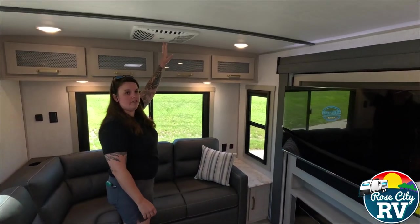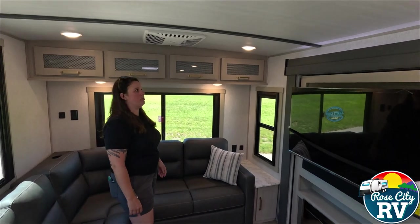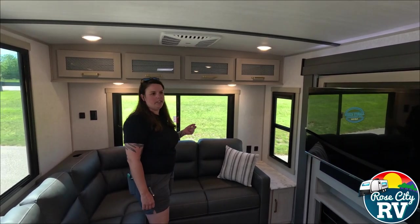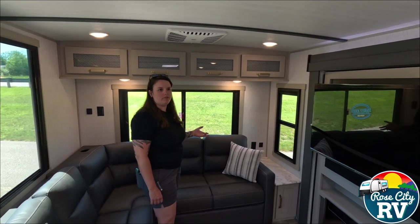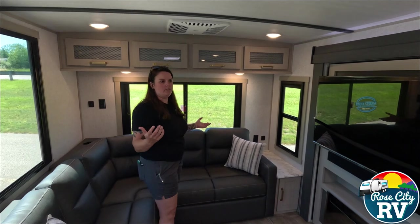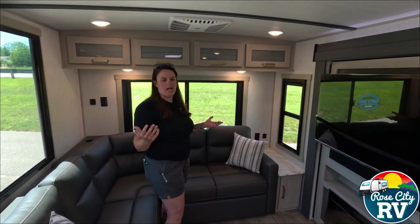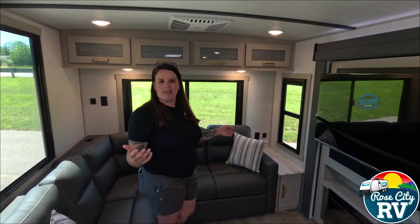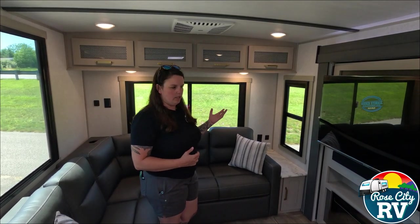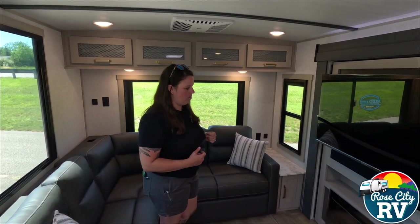This unit has dual air conditioners. Being this large, two air conditioners are recommended, even up here in Northern Michigan. Even if you don't have 50-amp service to run both at the same time, you can toggle between the two — for example, running just the bedroom unit to sleep on an 85-degree July night, or running the living room unit if you're hanging out there.